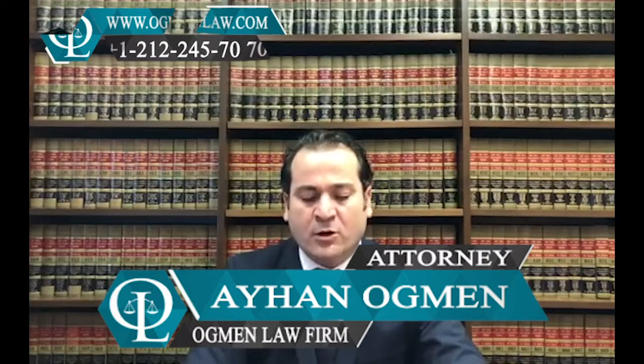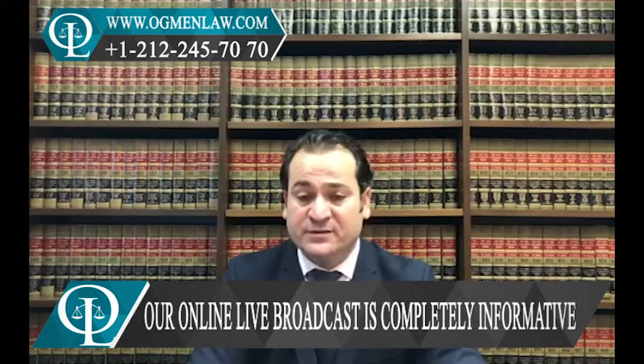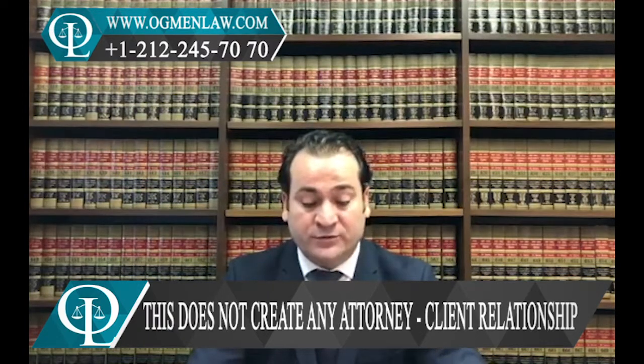How can I buy a car in the U.S. if I'm here under a B-1 or B-2 visa, basically on the tourist or investor visa? This is a question followers are asking us.